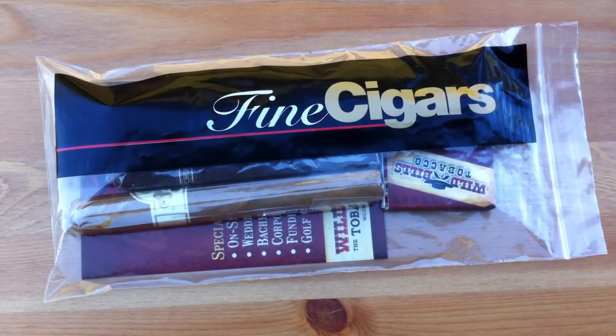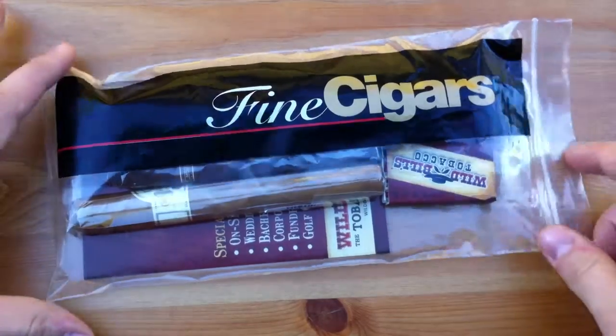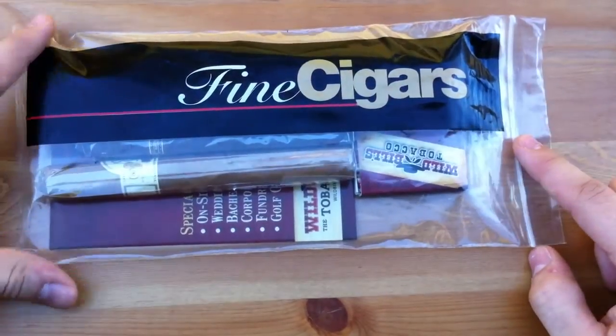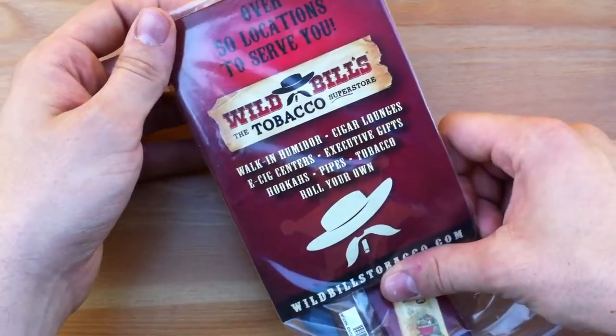Hey guys, it's James from Honest Cigar Reviews, doing another cigar review. In front of me I have a couple cigars I bought today, and I just want to give a shout out to Wild Bill's Tobacco Superstore.